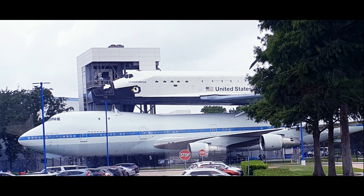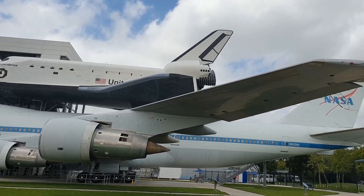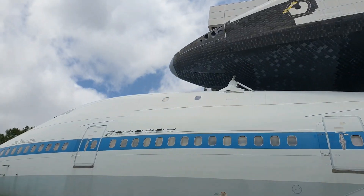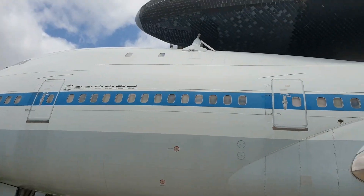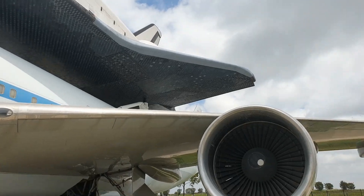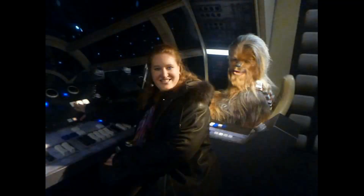The Space Shuttle Replica Independence sits atop the original Shuttle Carrier Aircraft 905, which is one of the two original Shuttle Carrier Aircrafts. Independence Plaza is the only place where the public can enter both vehicles.